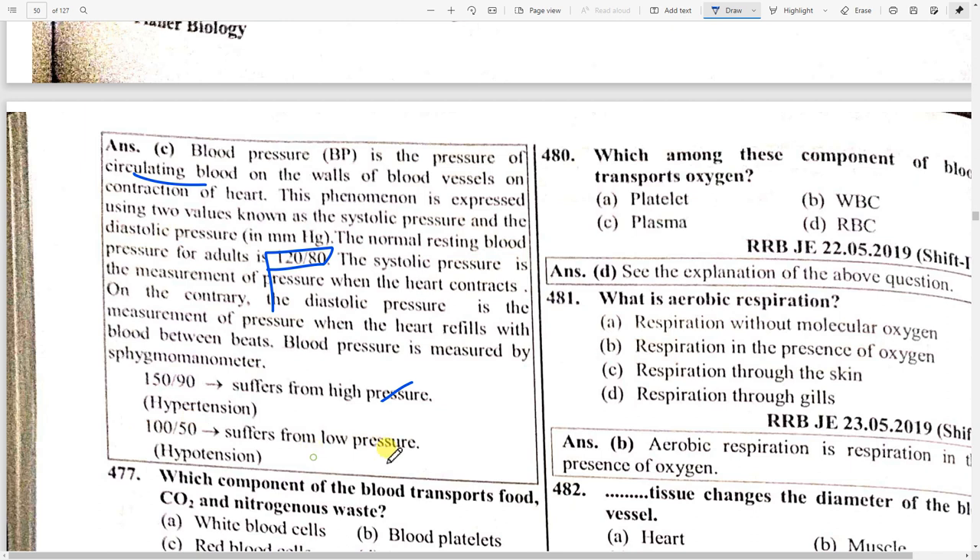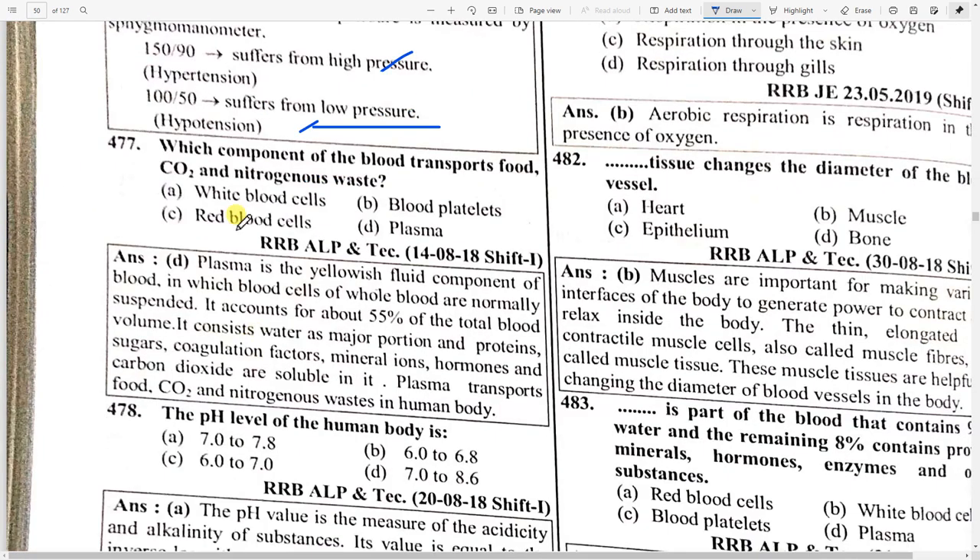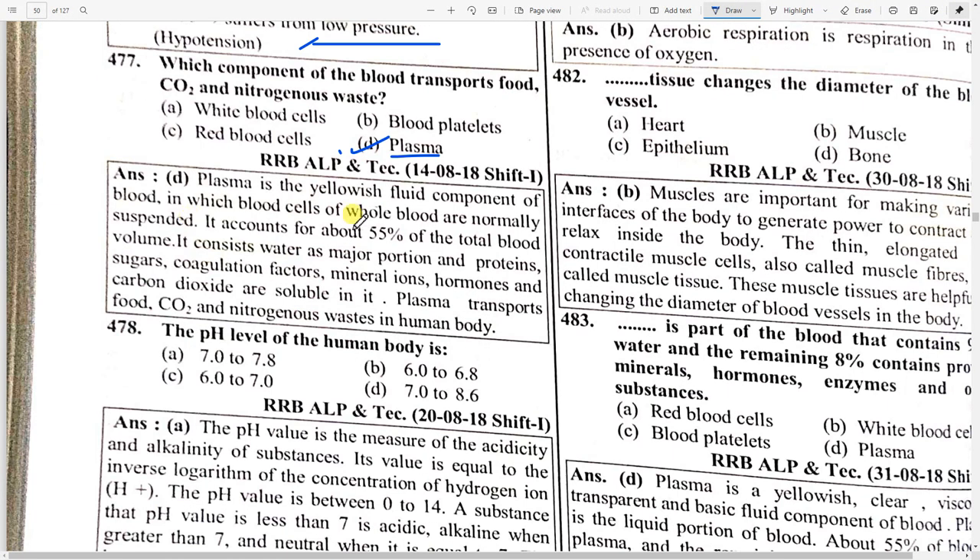Which component of the blood transports food, CO2, and nitrogenous waste? Option D — plasma. Plasma is a yellowish fluid component of the blood in which blood cells are normally suspended. It accounts for about 55 percent of the total blood volume and consists of water as a major portion, plus proteins, sugars, coagulation factors, and mineral ions.